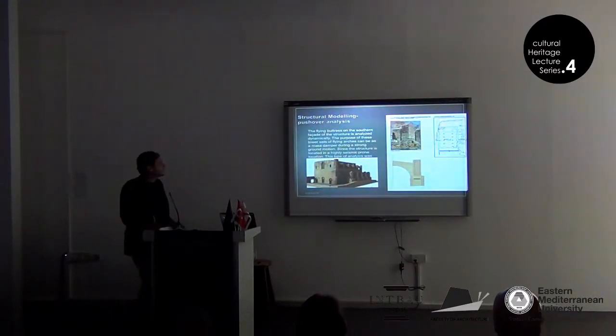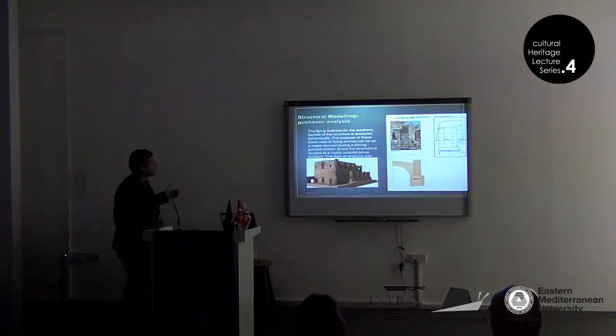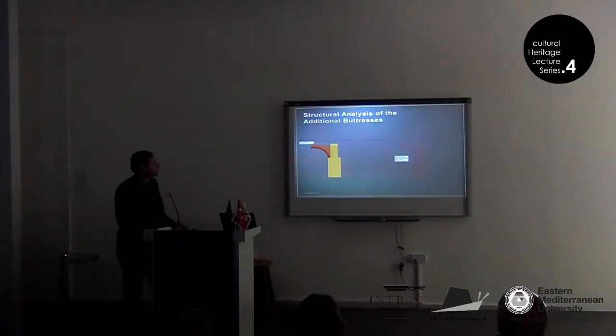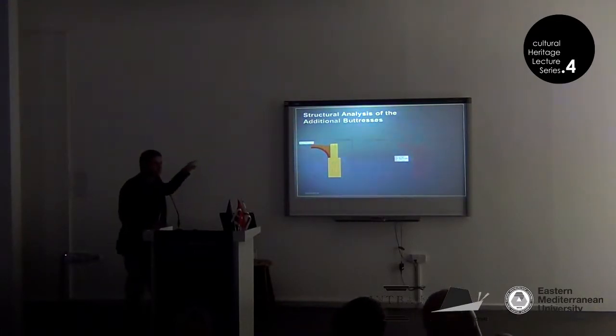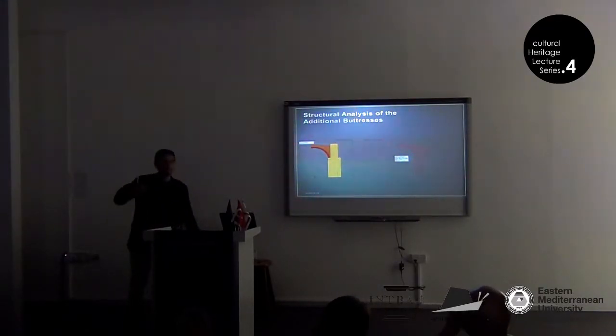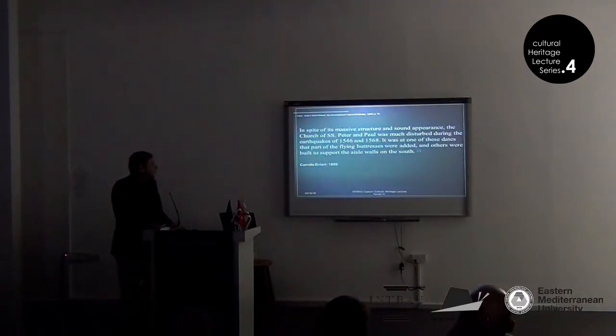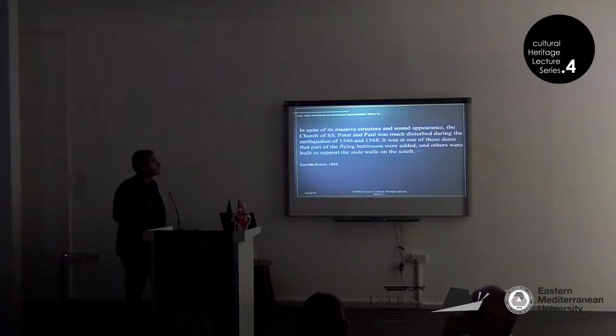The flying buttresses were analyzed using a finite element method during the research, because we thought they could act like a mass damper. Once you model the buttresses, you see the typical damage occurring when you model an earthquake. As Enlart noted, in spite of its massive structure and sound appearance, the church of St. Peter and Paul was much disturbed during the 1568 earthquake, and at that time parts of the flying buttresses were added and others were built to support the aisle walls on the south.